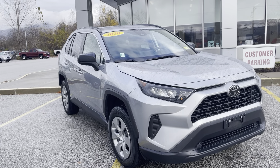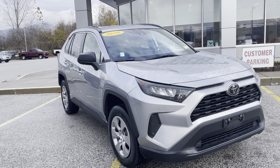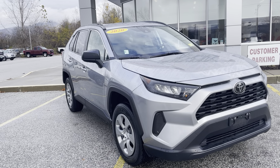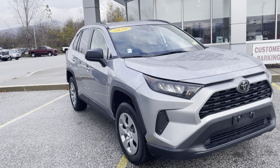Good afternoon Juanita, this is Michael Goodenough from Alderman's Toyota, where your satisfaction is our top priority. I'd like to thank you again for inquiring on our 2020 RAV4 LE.